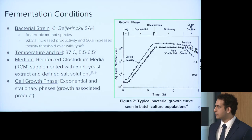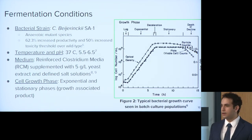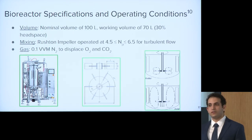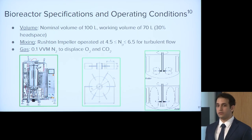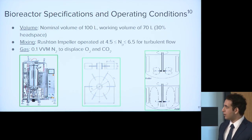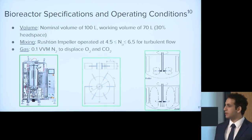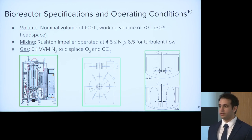The cells will be added into the reactor between the exponential and stationary phases, because our product is growth-associated, so we expect the highest titers when cells are in positive growth. The bioreactor will have a nominal volume of 100 liters with a working volume of 70 liters — chosen based on the industry standard of 20 to 30% headspace for proper gas exchange. Mixing will use a Rushton impeller, the industry standard for bacterial fermentation, operating at a power number between 4.5 and 6.5 for turbulent flow and proper mass transfer. We'll also be bubbling in 0.1 liters of nitrogen gas per liter of media per minute to displace oxygen and remove CO2 buildup during fermentation.